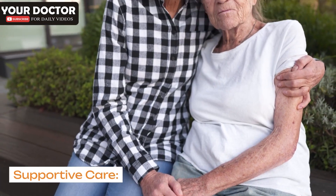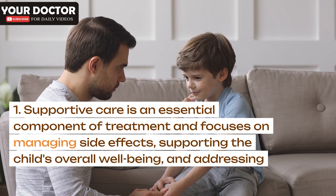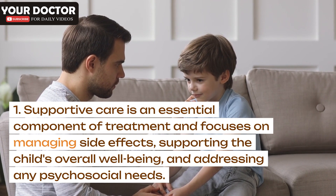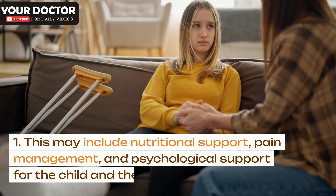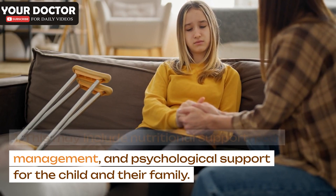Supportive care is an essential component of treatment and focuses on managing side effects, supporting the child's overall well-being, and addressing any psychosocial needs. This may include nutritional support, pain management, and psychological support for the child and their family.